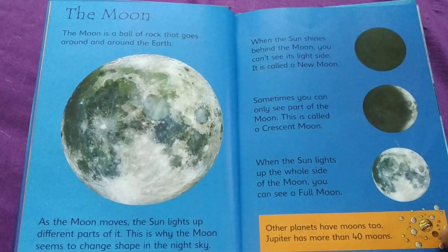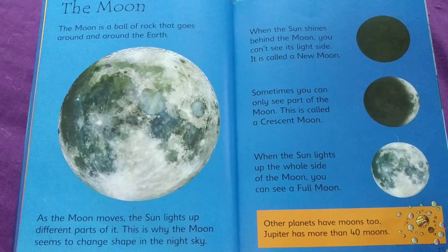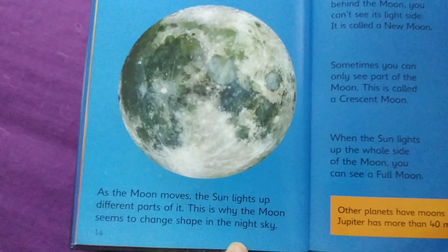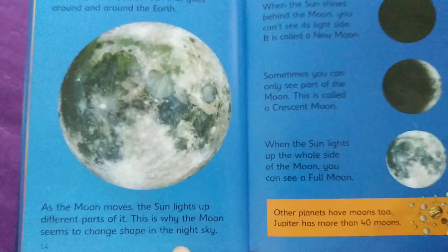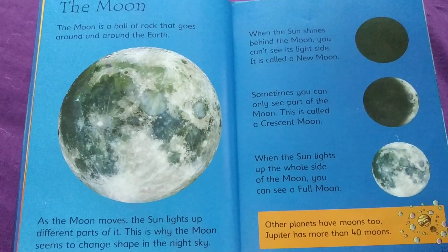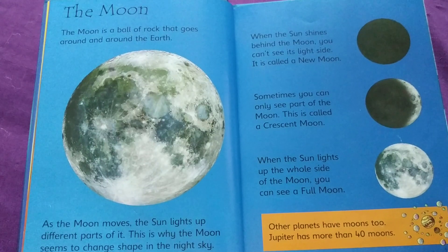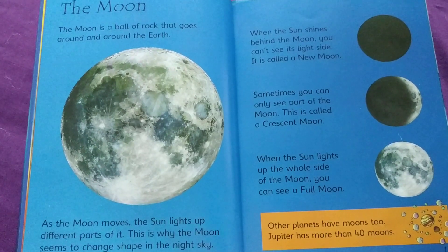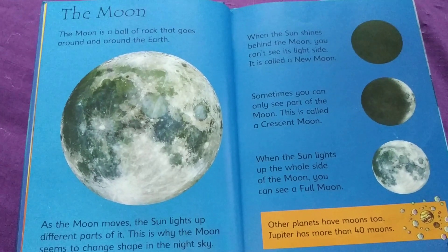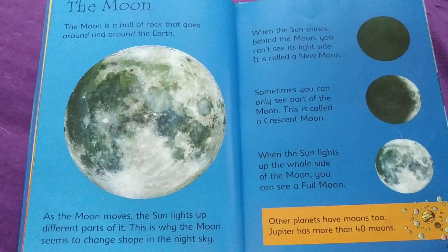The moon is a ball of rock that goes around and around the Earth. As the moon moves, the Sun lights up different parts of it. This is why the moon seems to change shape in the night sky. When the Sun shines behind the moon, you can't see its light side — it is called a new moon. Sometimes you can only see part of the moon, which is called a crescent moon. When the Sun lights up the whole side of the moon, you can see a full moon.